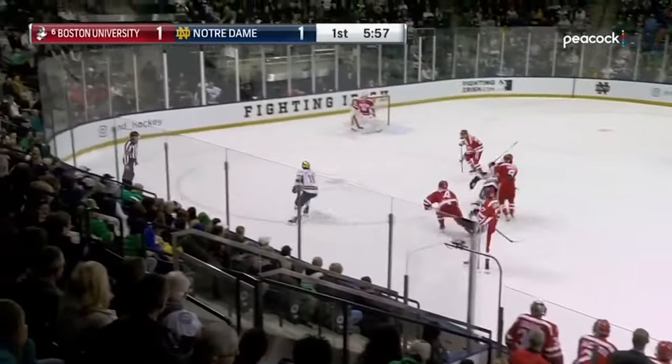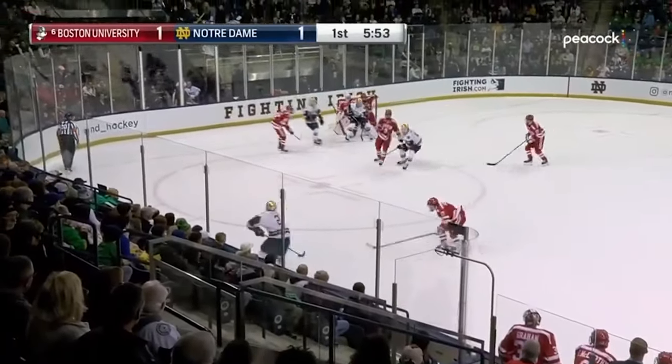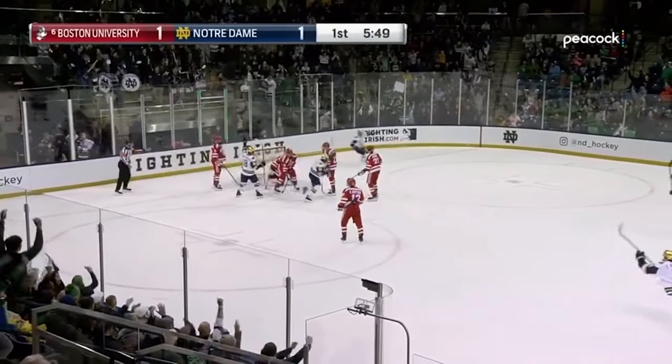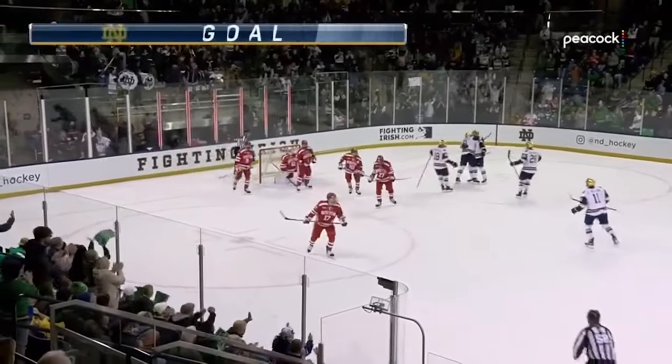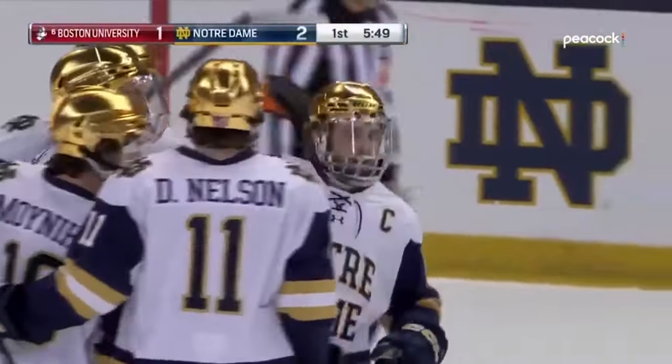Best American-born college hockey player — first time a freshman did that since 1987. As Seedum works his way down below the line, centers one for Slager, and he scores! What a feed by Seedum, and Slager converts.